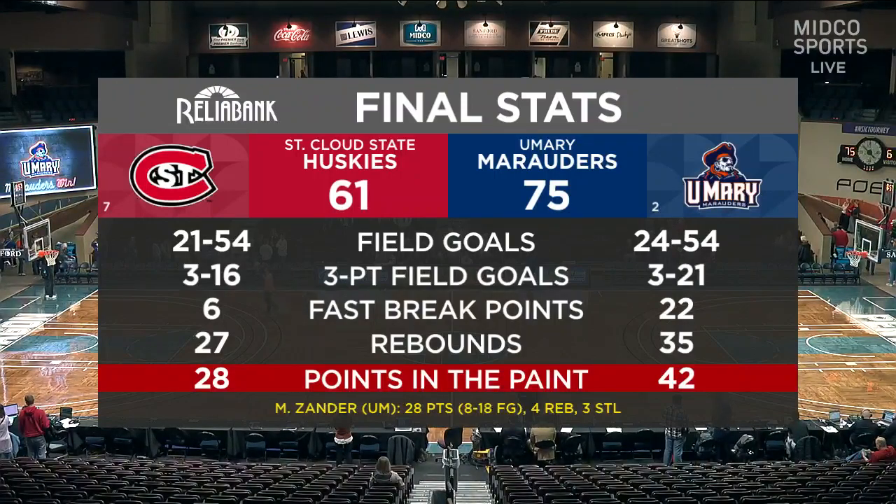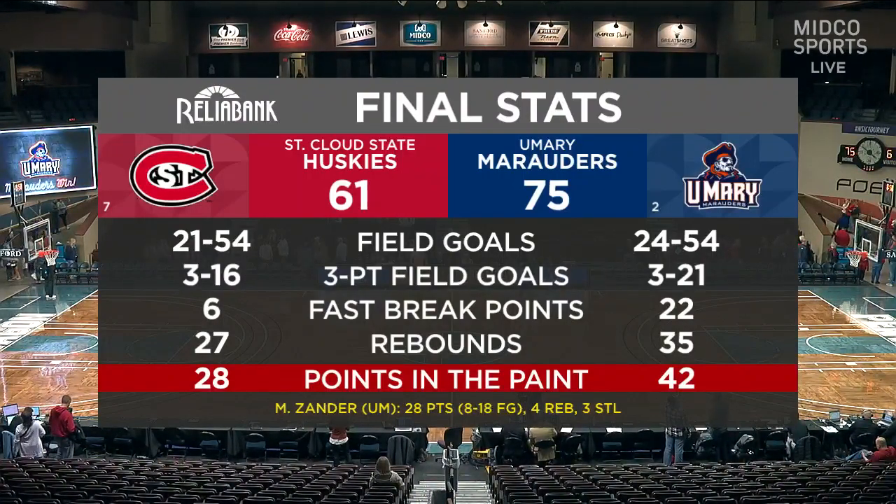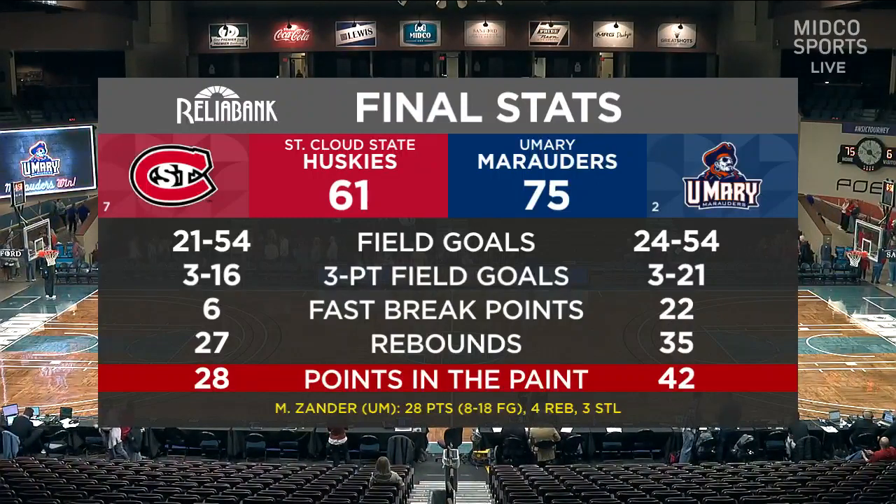Let's take a look at our Reliabank final stats. The boards belong to U-Mary, and points in the paint definitely reflected that as well. U-Mary does a really good job of rebounding every game they play — they're plus 7 on the season against their opponents. It wasn't falling for them from the 3-point line, but they did a good job of not settling from 3. Megan Zander is the only player on the U-Mary team that made a 3-point attempt, and she made all 3 of them. They did a good job of hitting it down low, getting Snyder the ball, and also dribbling and getting different finishes at the rim.